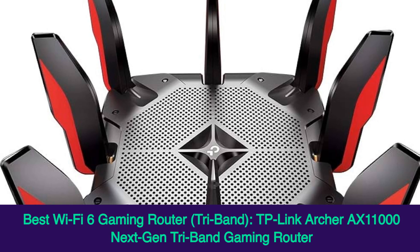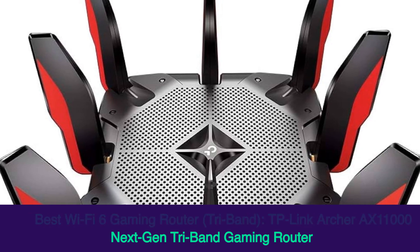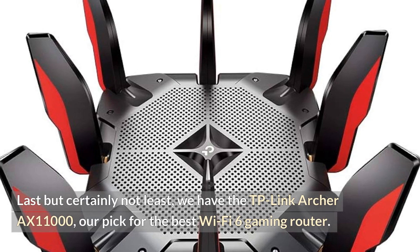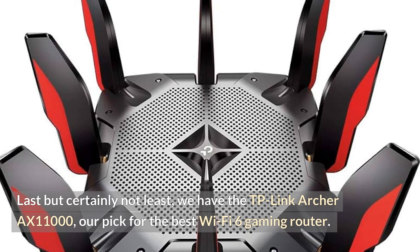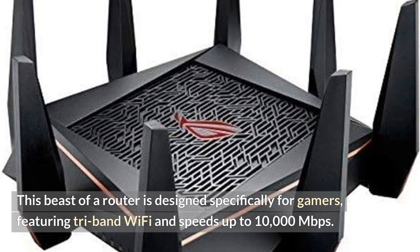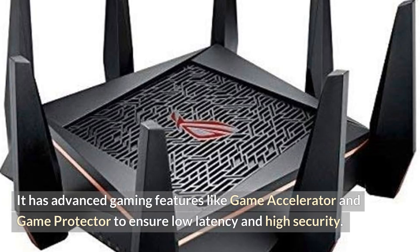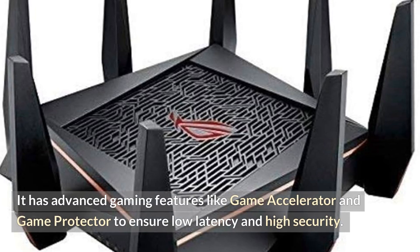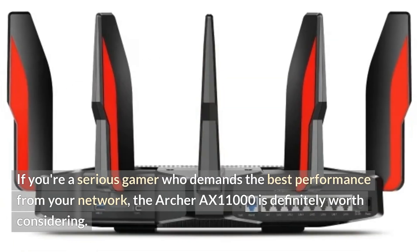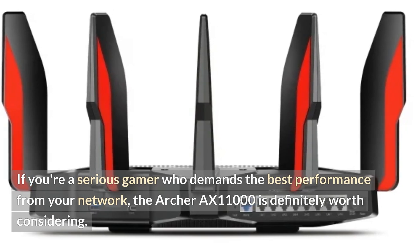Best Wi-Fi 6 gaming router, tri-band: TP-Link Archer AX11000 Next-Gen Tri-Band Gaming Router. Last but certainly not least, we have the TP-Link Archer AX11000, our pick for the best Wi-Fi 6 gaming router. This beast of a router is designed specifically for gamers, featuring tri-band Wi-Fi and speeds up to 10,000 Mbps. It has advanced gaming features like game accelerator and game protector to ensure low latency and high security. If you're a serious gamer who demands the best performance from your network, the Archer AX11000 is definitely worth considering.